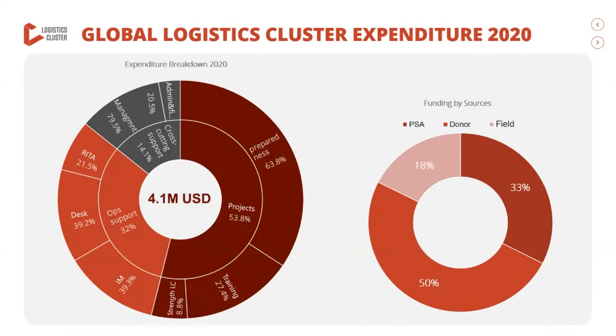This slide takes a detailed look at actual expenditures of 2020 — specifically the expenditure associated with global-level projects and activities, as well as the costs of the support team to the global logistics cluster, not country operations. On the left-hand side, overall expenditures total 4.1 million. This is less than initially projected due in part to the impact of COVID-19 on planned activities. However, over 50% of expenditure was associated with the rollout and implementation of global projects and initiatives in support of all partners, including the preparedness project, the range of training activities, and the update of the logistics operational guide.